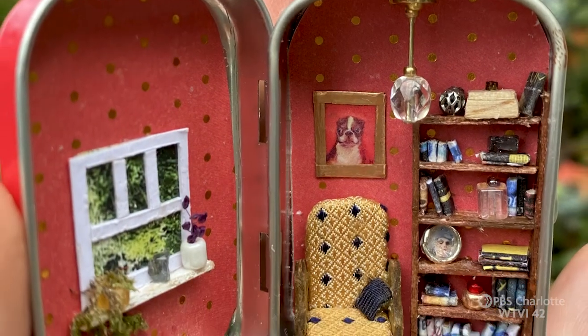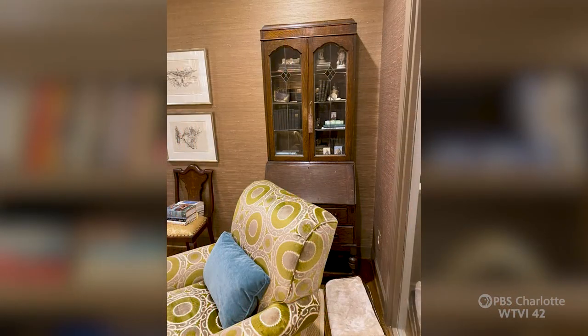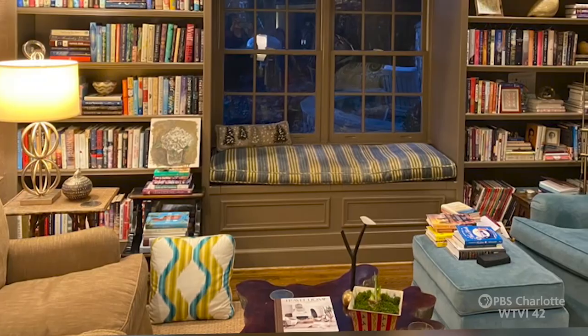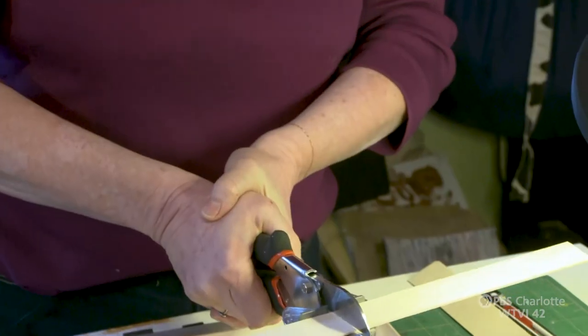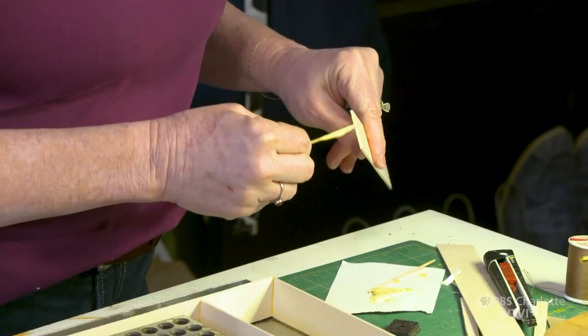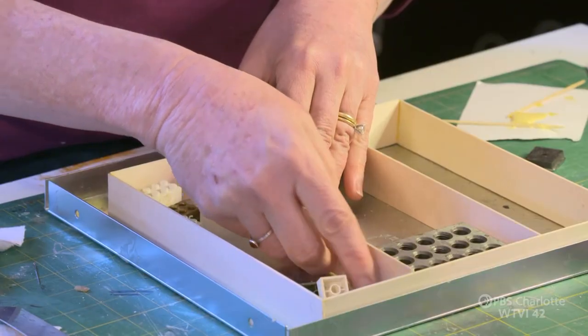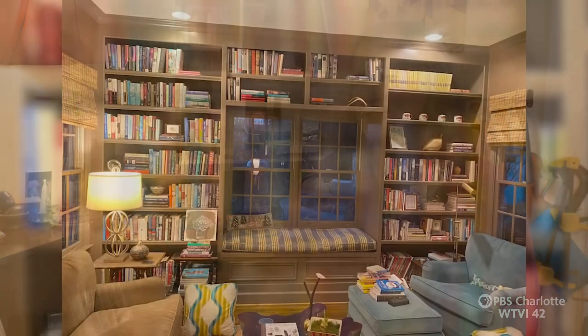My son has one of my Altoid tins. I have a friend who asked me to redo her library in miniature form — that's a totally different challenge for me. Usually I just make things up and they don't have to match; I can change as I go along. If it works, it works; if it doesn't, I can toss it out.